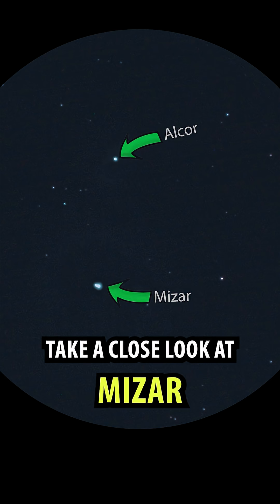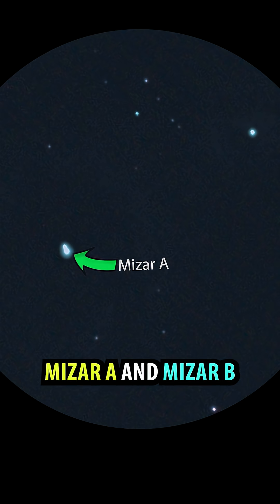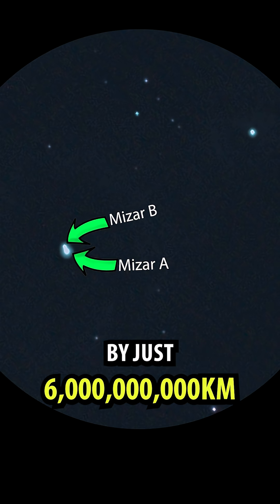Take a close look at Mizar. It's actually two star systems: Mizar A and Mizar B. These stars are separated by just 6 billion kilometers.